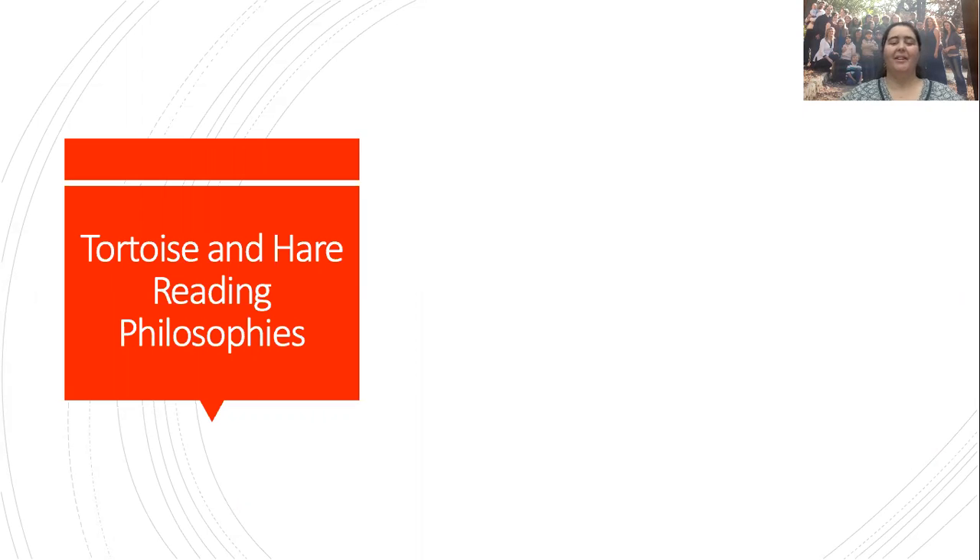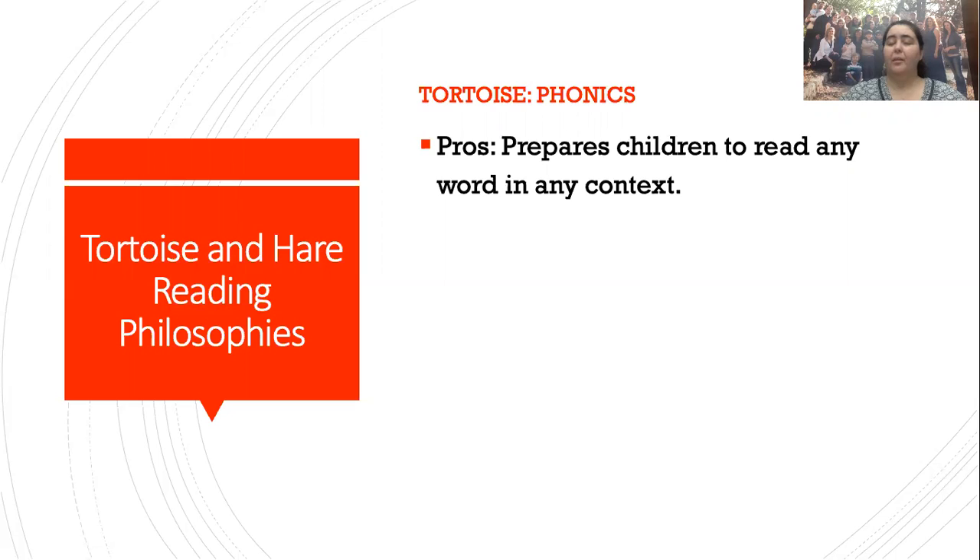There are two kinds of reading philosophies that tend to guide both teachers and parents — I've seen this in both the homeschool and public school communities. The first is the tortoise method: phonics, learning sounds. The useful thing about phonics is it prepares your children to read a word in any context. If they see a word they don't recognize, they have the tools to figure out what that word might be. Yes, there are exceptions — such as 'macabre' or 'hors d'oeuvres' — but most words fit into the phonics rules.